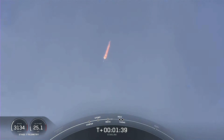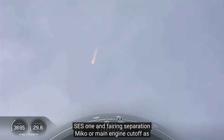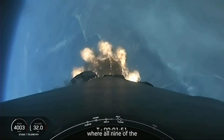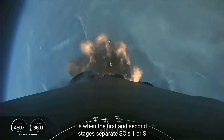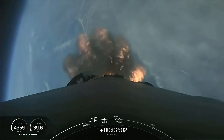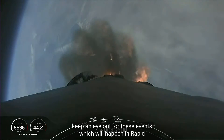Back chill. We are about one minute away from a series of events: MECO, stage separation, SCS-1, and fairing separation. MECO, or main engine cutoff, is where all nine of the Merlin 1D engines on the first stage shut down. Stage separation is when the first and second stages separate. SCS-1, or second engine start one, is where we light the Merlin vacuum on the second stage. And fairing separation is when the two fairing halves separate and fall away from the second stage. Keep an eye out for these events, which will happen in rapid succession.